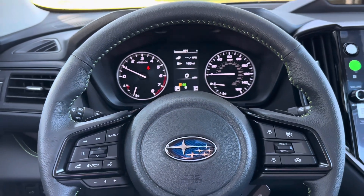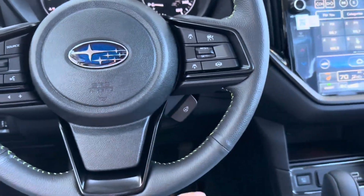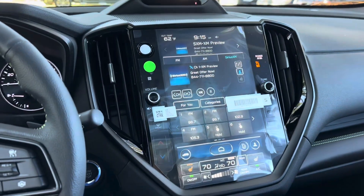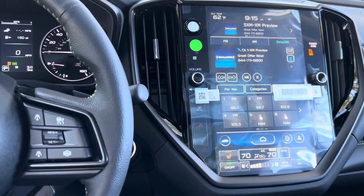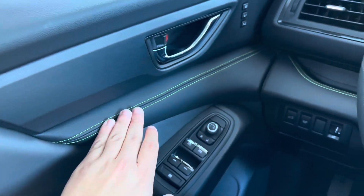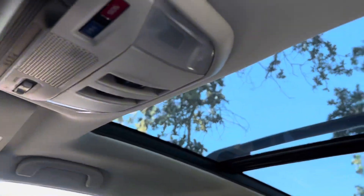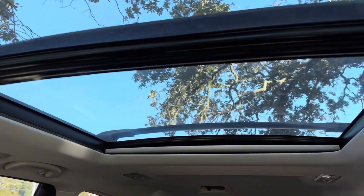Some of my favorite features inside of our Subaru Ascent are going to include our heated steering wheel with the heated seats, our 11.6 inch display which is magnificent, and then the Onyx Edition has this lovely green stitching that goes all throughout the interior of the vehicle. Last but not least, we have that amazing panoramic sunroof up top.